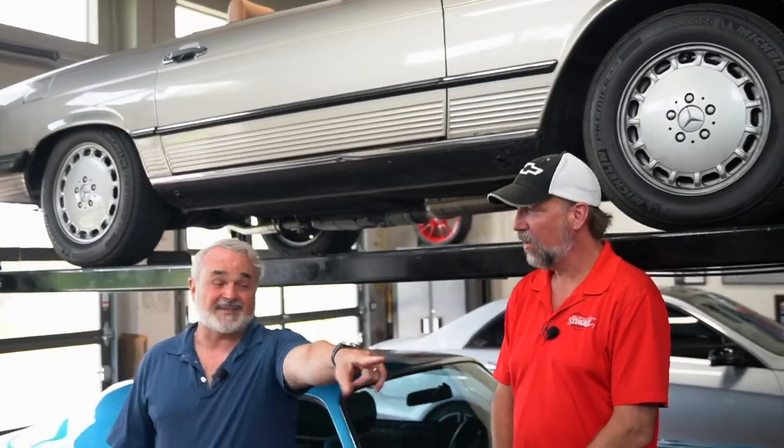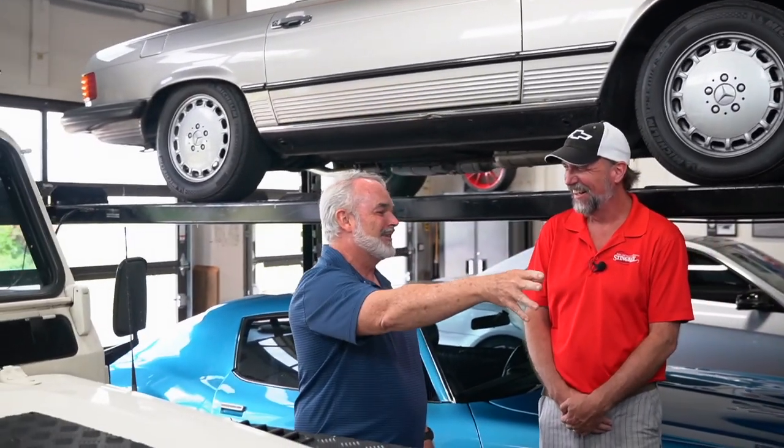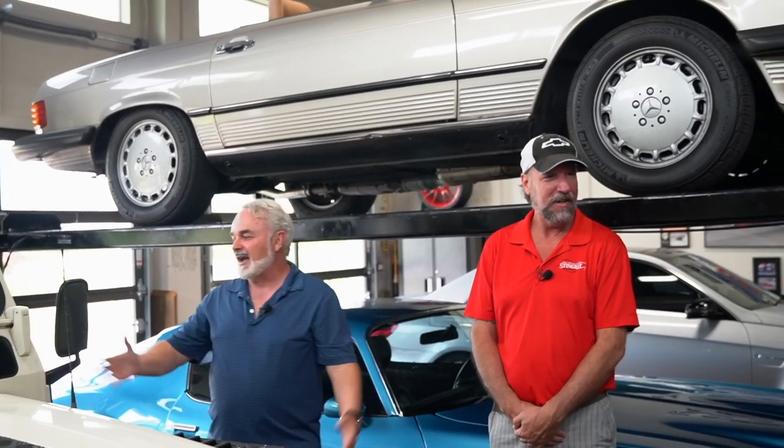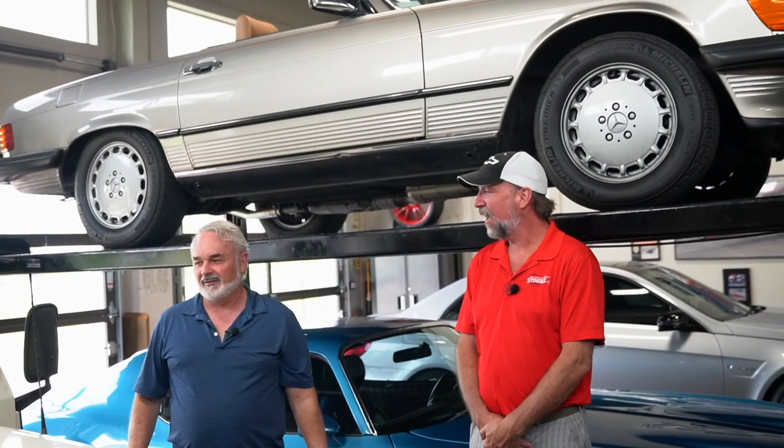I use the Defender to pull this small teardrop trailer, which I just got this past year. It grew out of motorcycle camping — when I figured out I couldn't stay more than one night or carry enough food, I bought this. It's just small enough to pull with the Defender and go camping.